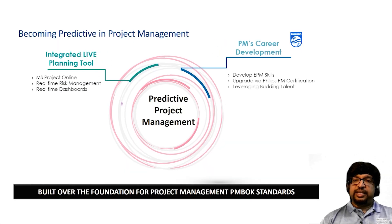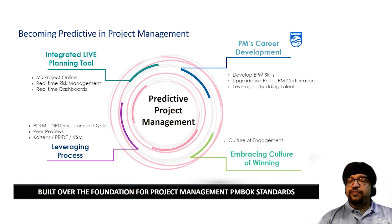Becoming predictive in project management is the need of the hour. In Philips, we have focused on four different themes to bring predictability to project management. The first is the integrated live planning tool, which focuses on bringing MS Project Online into a Teams network with real-time risk management and real-time dashboards embedded into one folder, commonly accessed by the entire core team in a live and transparent way. Second, we leverage the process, which includes our PDLM — Product Development Launch Maintenance — our new product development cycle. We also leverage Kaizen, Sprints and VSMs throughout the development cycle. As a continuous improvement practice, we conduct peer reviews that help us understand best practices deployed in other Philips organizations, and share our own best practices as a global benchmark standard.